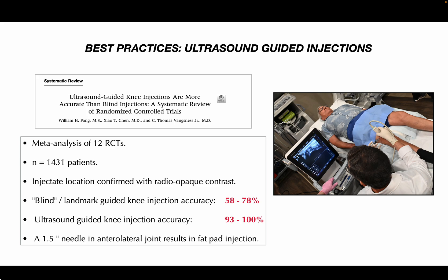Ultrasound guidance is important. We now know that ultrasound-guided injections are superior to blind or landmark-guided injections. If you're not using ultrasound, you're only going to get accurate placement in about 3 out of 4 injections in the joint, even using the superior lateral suprapatellar approach. Ultrasound-guided knee injection can improve your accuracy up to 100%. And if you're using a 1.5-inch needle in the anterolateral joint space, very often you are simply injecting into the fat pad.